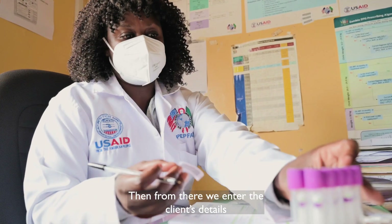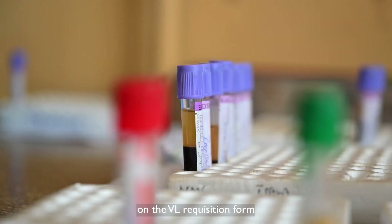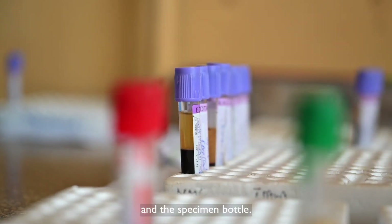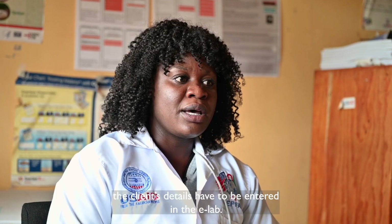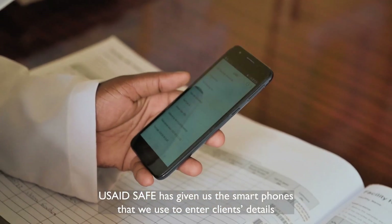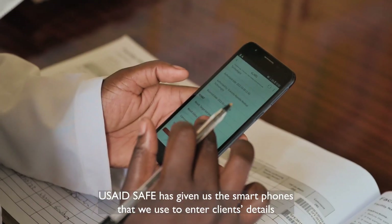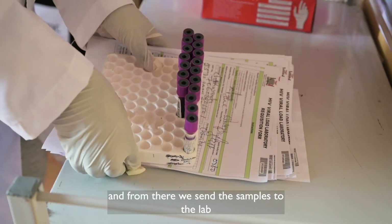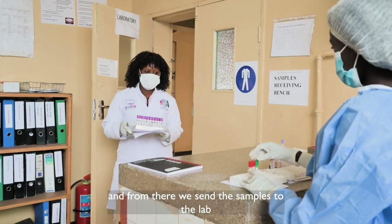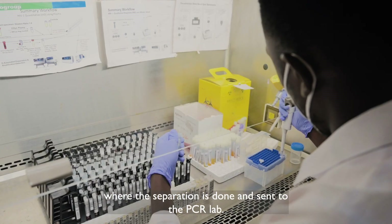From there, we enter the client's details on the viral load requisition form and the specimen bottle. After collection, the client's details are entered in the eLab. SAFE has given us smartphones that we use to enter client details, and from there we send the samples to the lab where separation is done, and it is sent to the PCR lab.